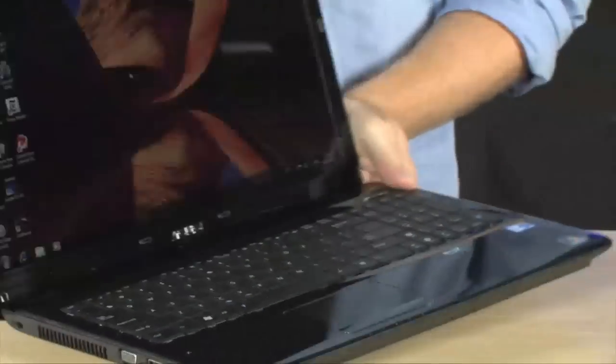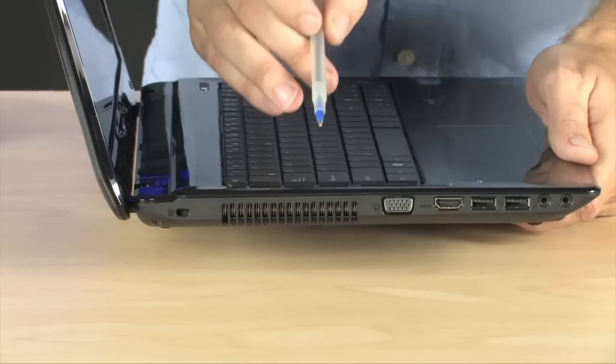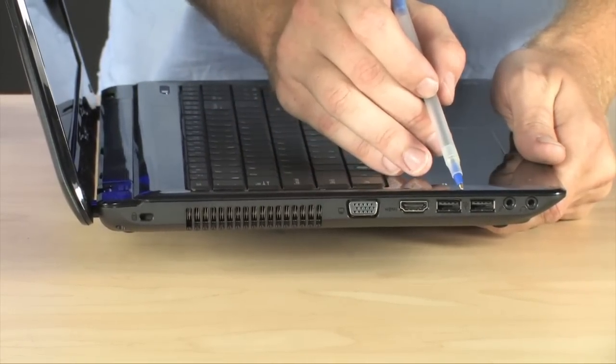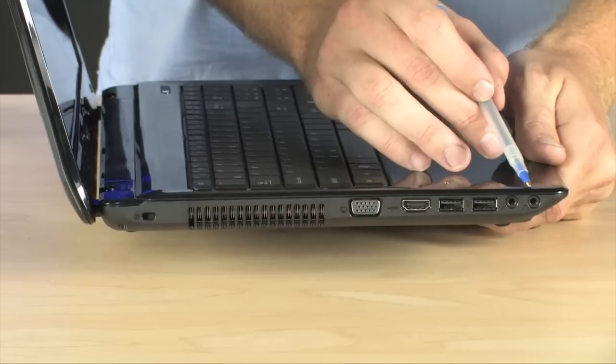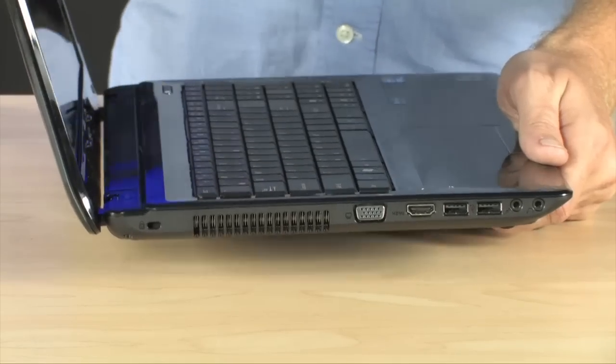Now, as we rotate the laptop around, you can see that we have lots of connectivity options on here. We do have a VGA port as well as an HDMI port. On the left-hand side, we have a pair of USB ports and your audio I/O — headphones and a microphone jack located right over there.